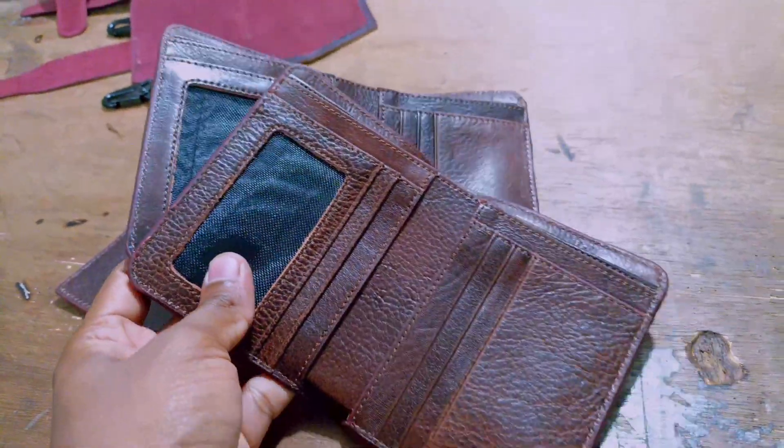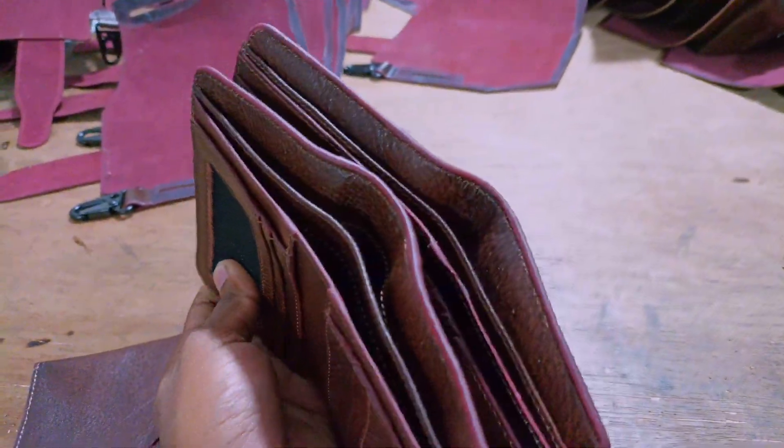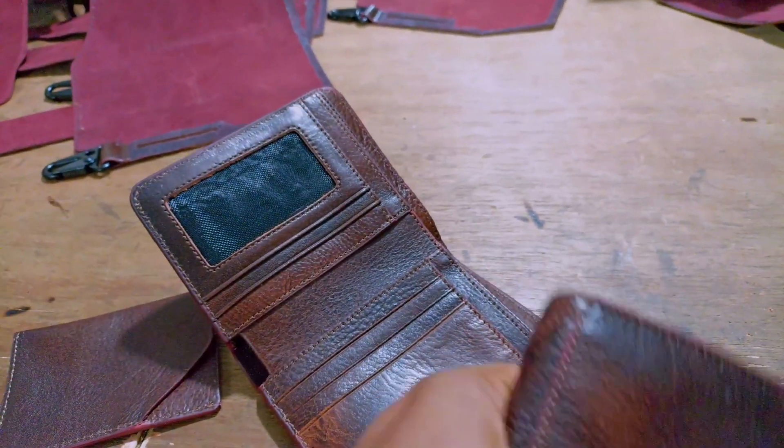You can see this chocolate color. Chocolate color is also very useful. It's very useful to see the color.